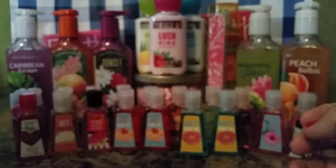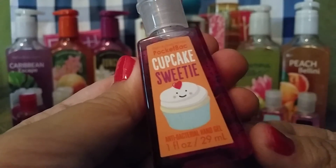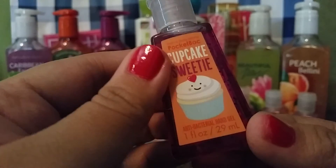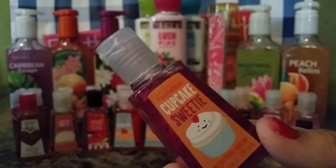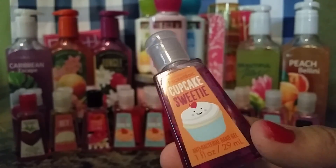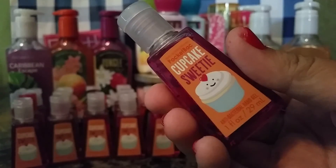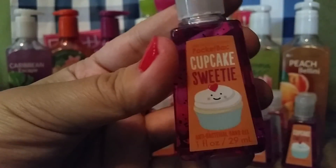And then, last but certainly not least — I don't know if you guys know this about me, but I have a huge cupcake obsession. Here we go: Cupcake Sweetie. This was literally meant for me. I kind of went crazy — I didn't realize how many I bought of these until now. The scent is vanilla-ish, I think — like vanilla something. I feel like this is a repackage of something but I can't put my finger on it. The packaging is super cute. And I got one, two, three, four, five, six, seven, and eight of this PocketBac. I really like it that much.